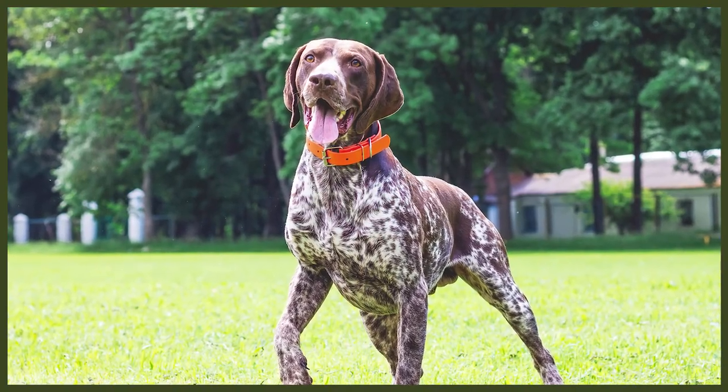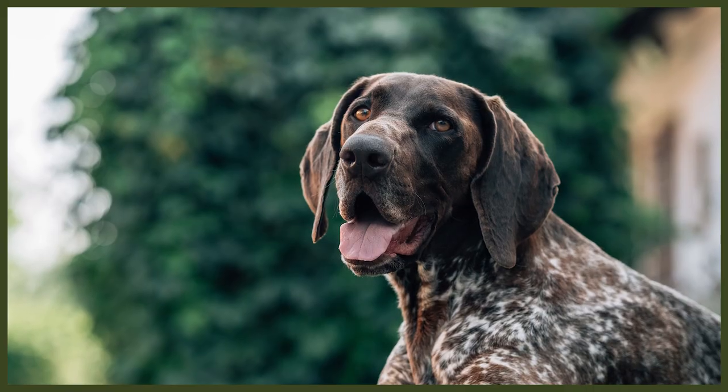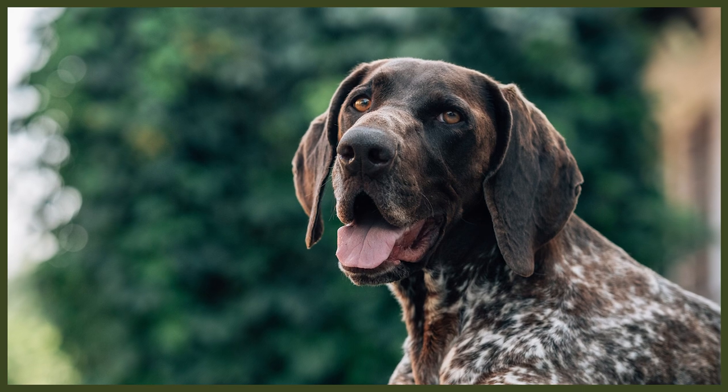With the short-haired type of pointer, their coat is short, smooth to touch yet coarse to help protect their skin. Around their head, the underside of their neck and the ears, the fur is softer to the touch. The typical colour of the coat is a combination of liver and white or black and white. It's common for their bodies to be predominantly speckled with a solid liver head, feet and a patch at the base of their tail. An overall solid liver colour is also recognised in the official breed standard. The wire-haired type shares the same colours and markings but in most cases sports an impressive moustache and shaggier appearance.